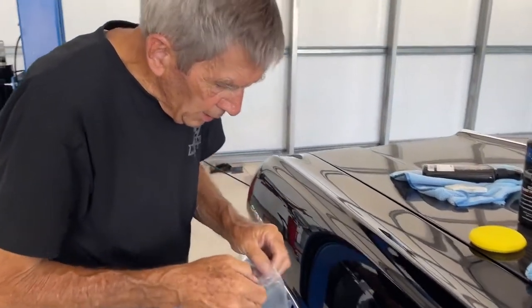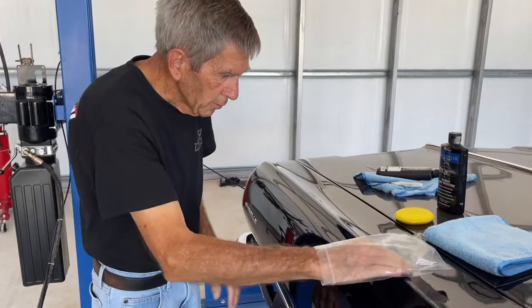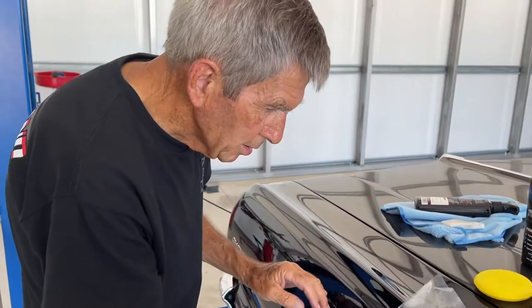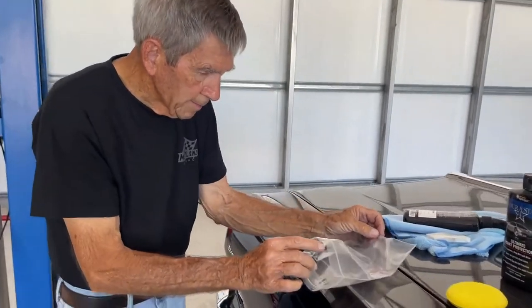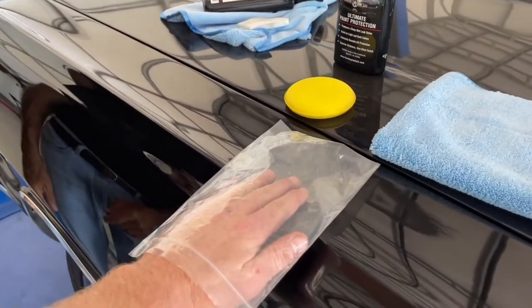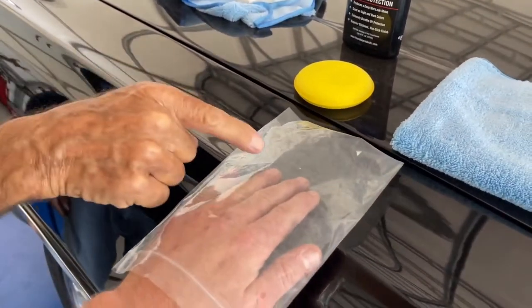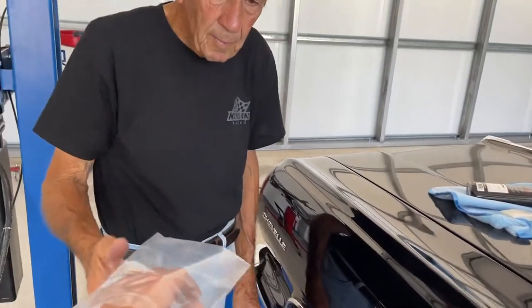Now we want to come back with the same bag and check. If you miss any, you can come back a second time. That's a completely different feel — I can tell I missed one right there and one right here. But I would say it's improved by 80 to 90 percent.